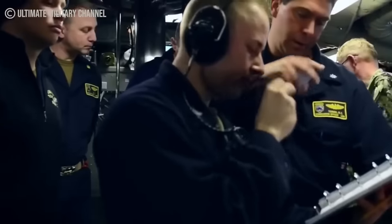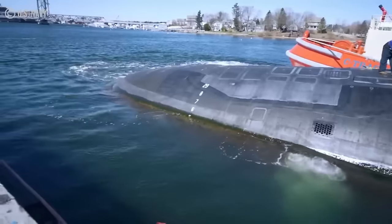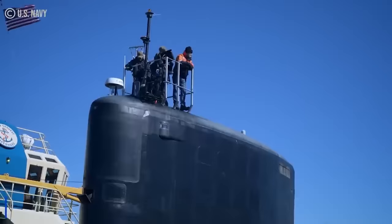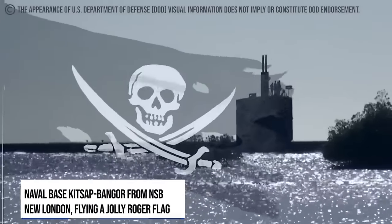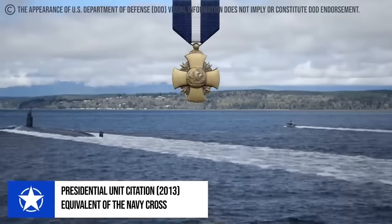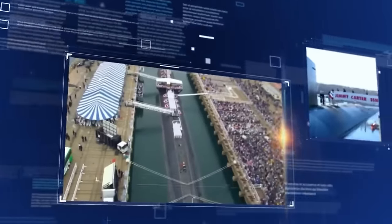The USS Jimmy Carter is also manned by a crew comprising highly skilled officers and enlisted personnel who are beyond proficient in operating sophisticated systems and conducting covert operations. Although its missions are classified, the SSN-23 in April and September 2017 returned twice to her home port at Naval Base Kitsap Bangor flying a Jolly Roger flag, which traditionally indicates a vessel returning from a successful mission. In 2013, the ship received the Presidential Unit Citation for what has been reported as Mission 7. The USS Jimmy Carter SSN-23 is a nightmare to any enemy of the United States, one that they would never see coming until it was too late.